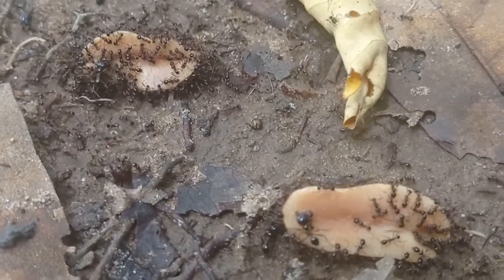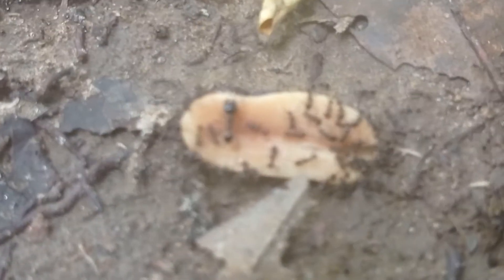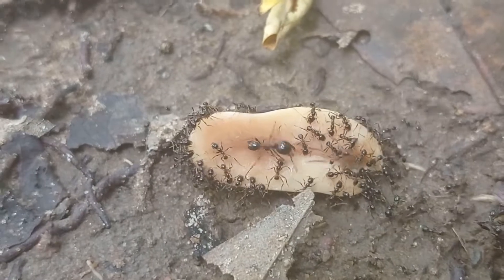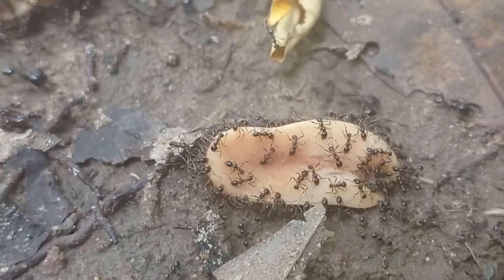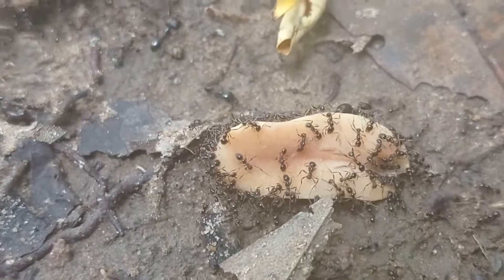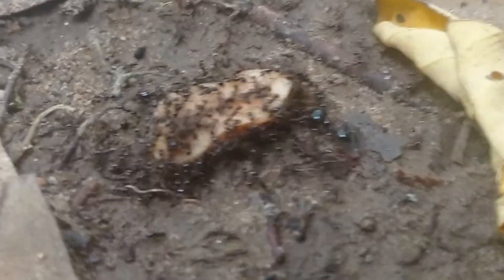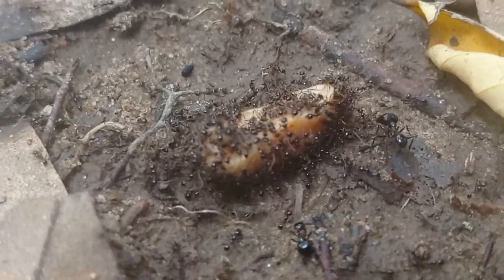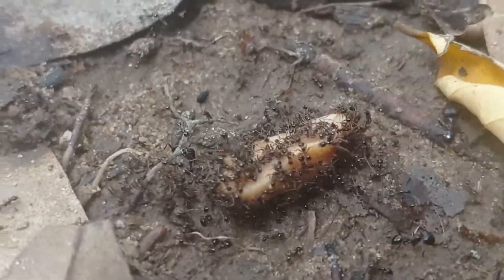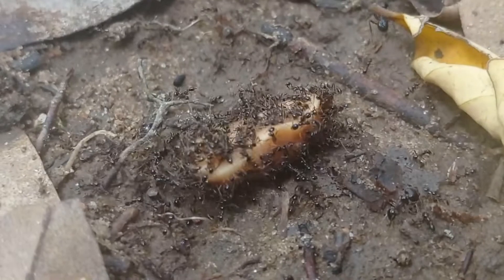Hey guys, Sulemer here, and today we are talking about the Carabera diversa ants carrying peanuts to their nest. Or at least currently trying to carry peanuts to their nest. You can see how they're slightly moving the peanuts, but very slowly.